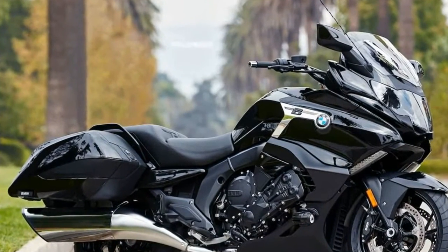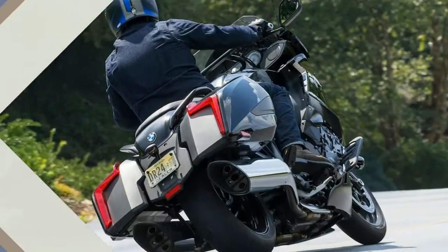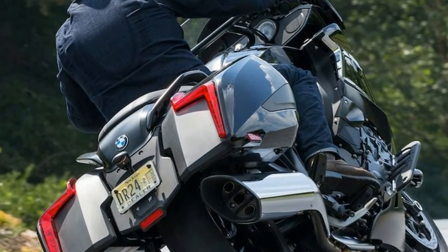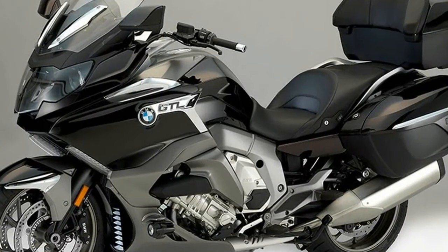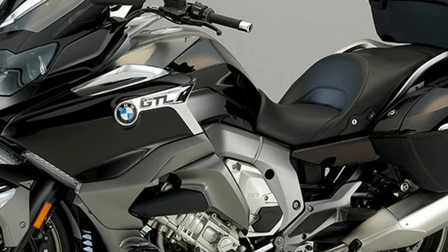Optional footrests, modified handlebars, chopped windshield, wind deflectors — stretched back as standard features. With the exception of a center stand, the bagger comes with the same standard equipment as the K1600G.